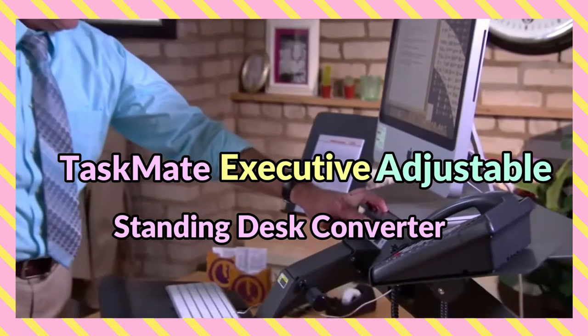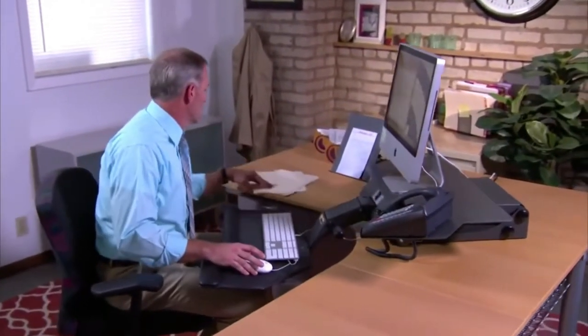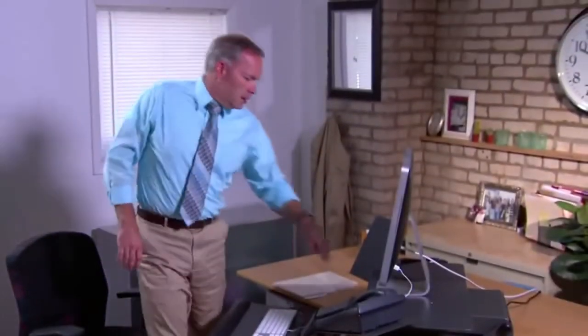Taskmate Executive Adjustable Standing Desk Converter. Standing desks have been around for a while now, but they are still not mainstream. There are many reasons why people might hesitate to get one, especially if they already have a desk at home. The main reason is that they take up more space and can be difficult to set up. That's where the Taskmate comes in — one small rise for health postures, one giant leap in riser design.